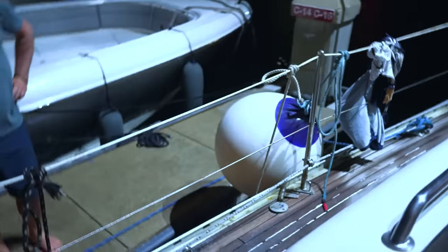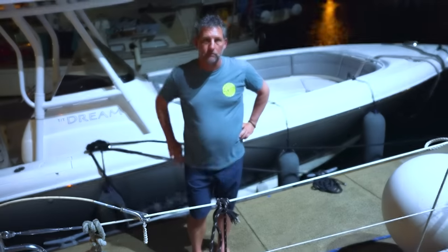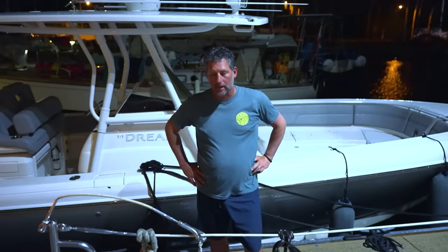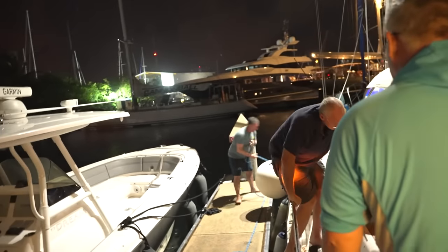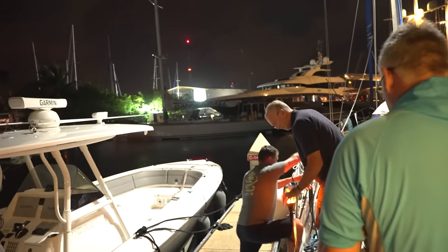We're going to start the engine up. We've already taken all the lines off the boat except a couple. The wind is coming from here, so we're going to be blown off the dock. I'd like the after line taken off first and then jump on the boat, then the forward line taken off and you jump on the boat. It's going to be a little more difficult — the boat will be out a bit, so do monkey style where you jump and hang.